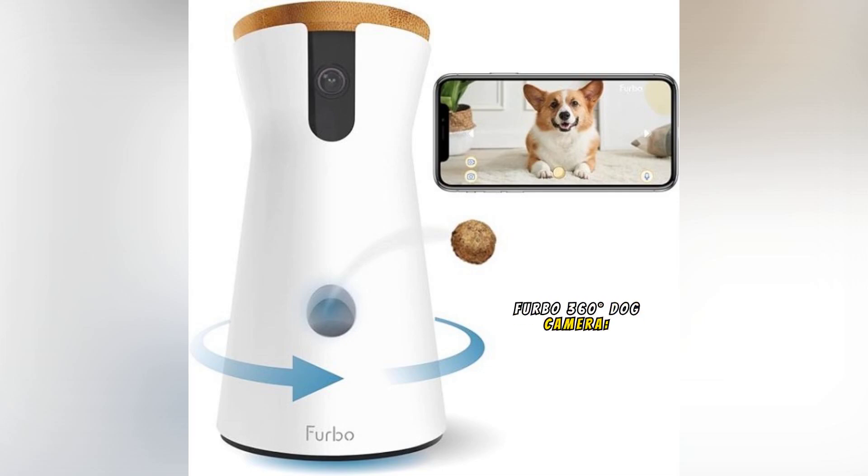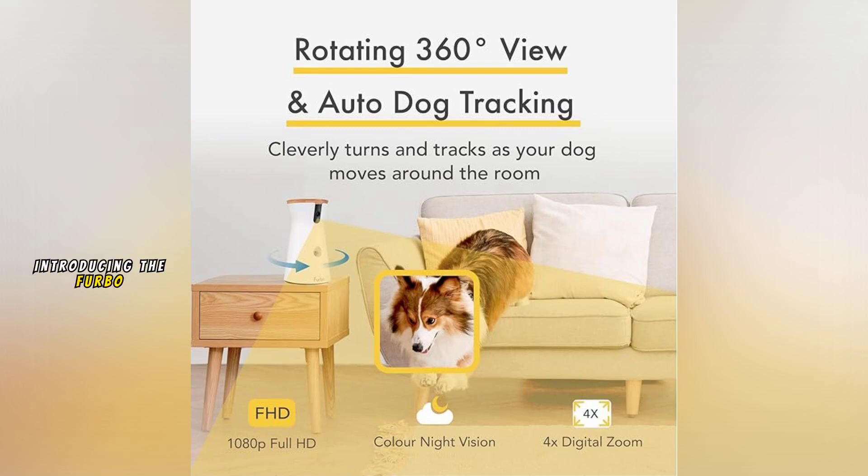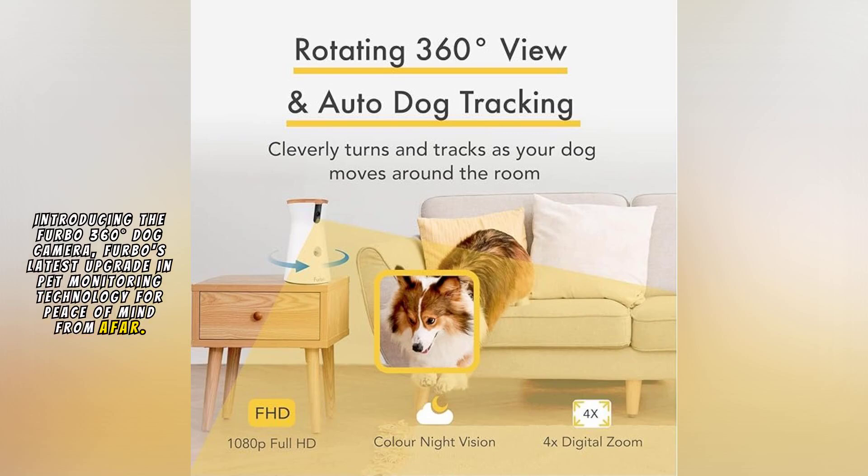Furbo 360-Degrees Dog Camera: Ultimate Pet Monitoring Solution. Introducing the Furbo 360-Degrees Dog Camera, Furbo's latest upgrade in pet monitoring technology for peace of mind from afar.